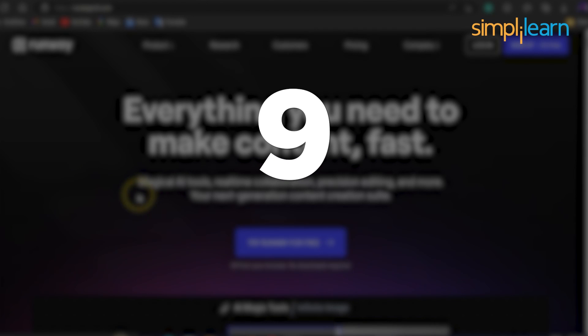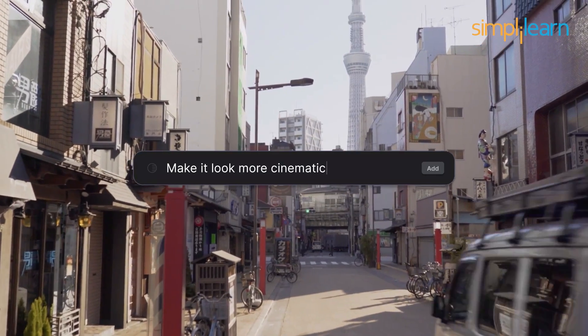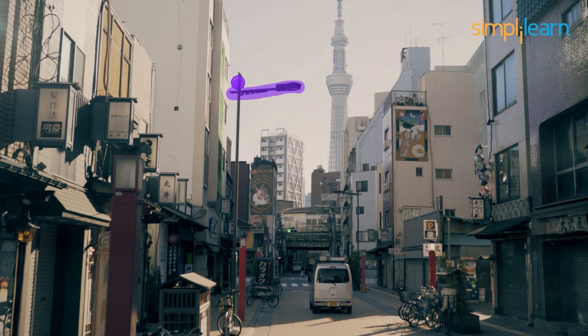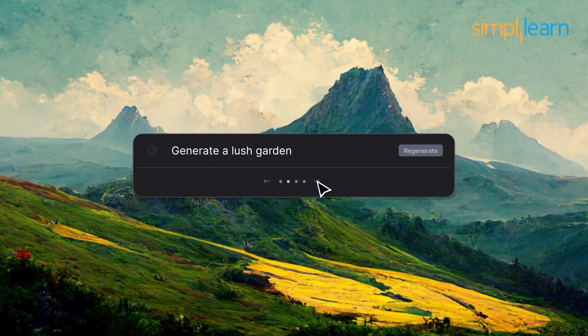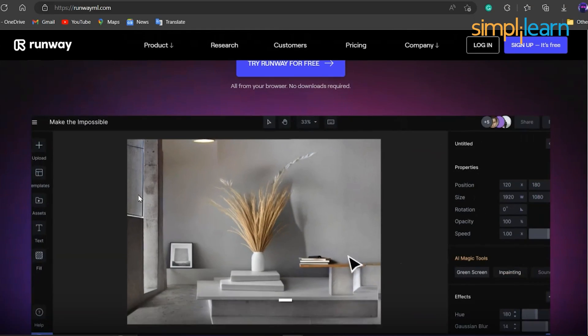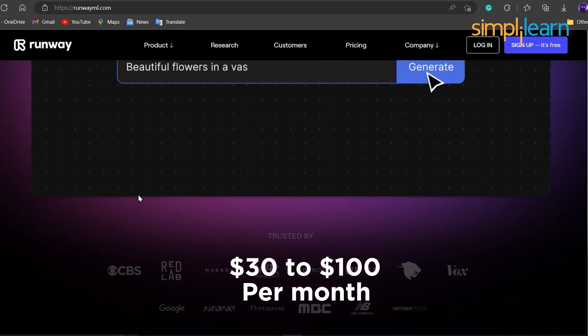At number 9, we have RunwayML. This website applies deep learning techniques to design and create innovative visual effects and transition features for the videos. Tools available on the site can easily handle masking, adding VFX, and suggesting color and tone correction for the content. This website's services are free or available for a premium account at $30 to $100 per month.